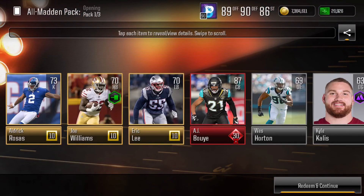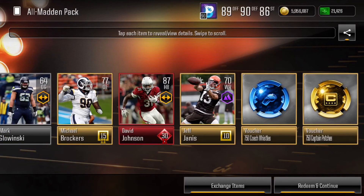Next, on a different day that I had an itching to open a pack, we decided to open two All-Madden packs. In our first one we pulled an 87 cornerback AJ Boye, and on our second pack we got an 87 overall running back David Johnson. Those both yielded some pretty nice coins, and it was a pretty nice pull.